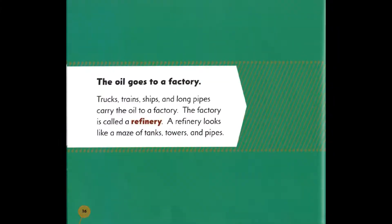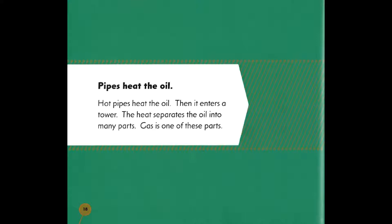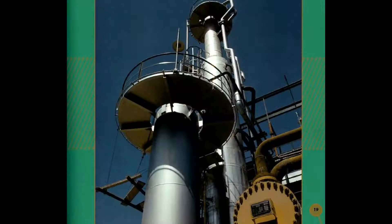The oil then goes to a factory. Trucks, trains, ships, and long pipes carry the oil to a factory called a refinery. A refinery looks like a maze of tanks, towers, and pipes. Pipes heat the oil, and then it enters a tower where the heat separates the oil into many parts.